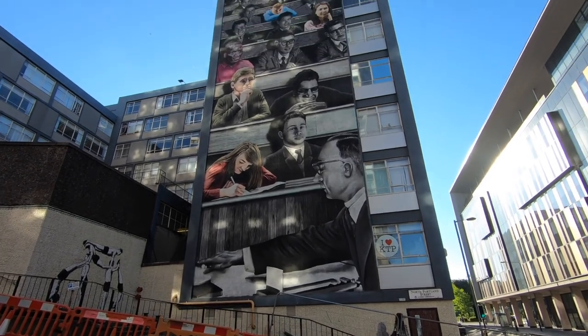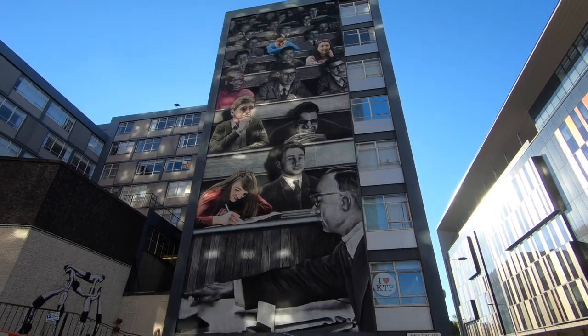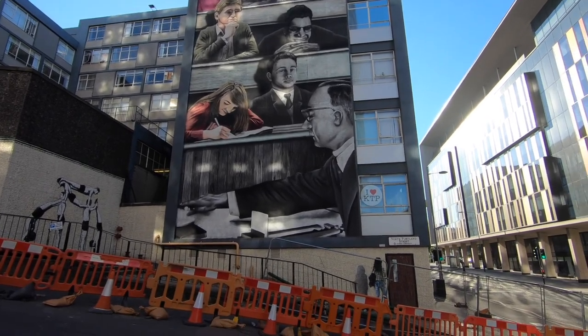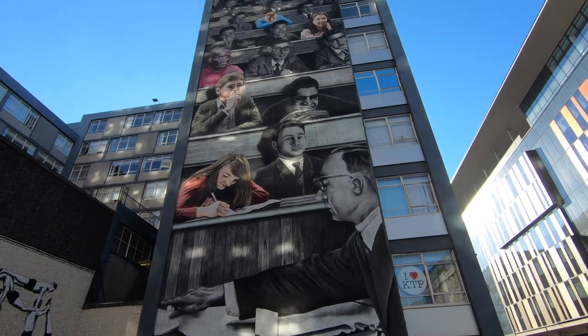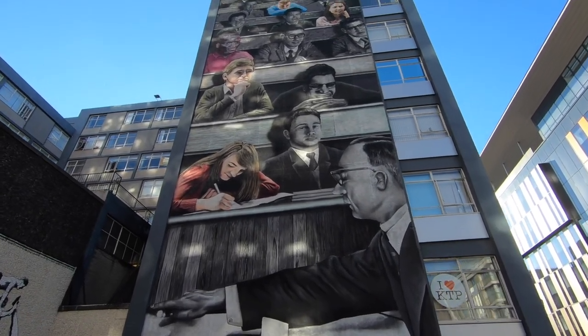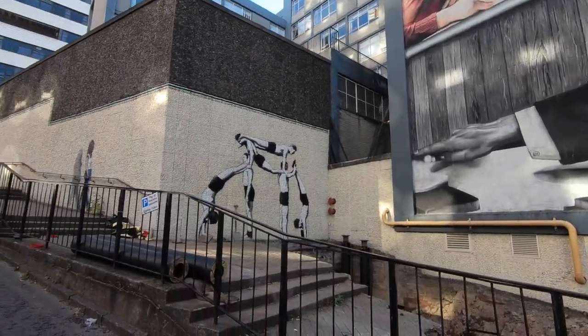And this is the last bit on the side of the university. There's actually quite a lot on the university. A couple of wee guys here.